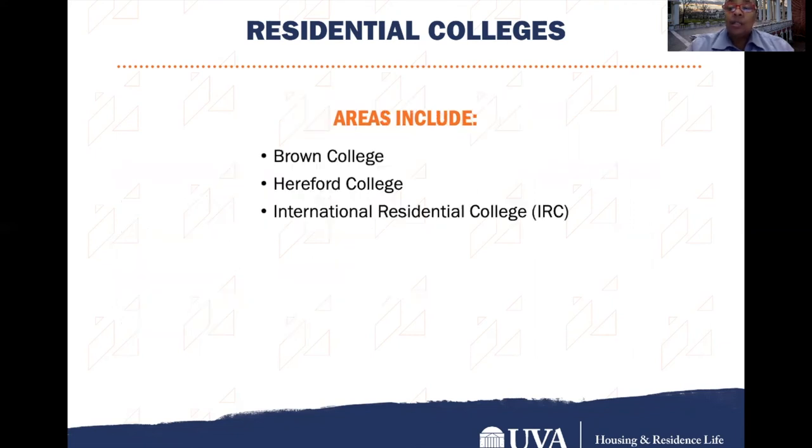Our residential colleges include Brown Residential College, Hereford College, and the International Residential College, known as the IRC.